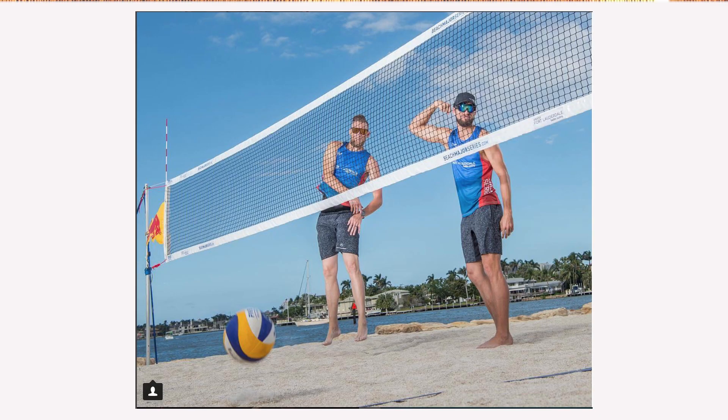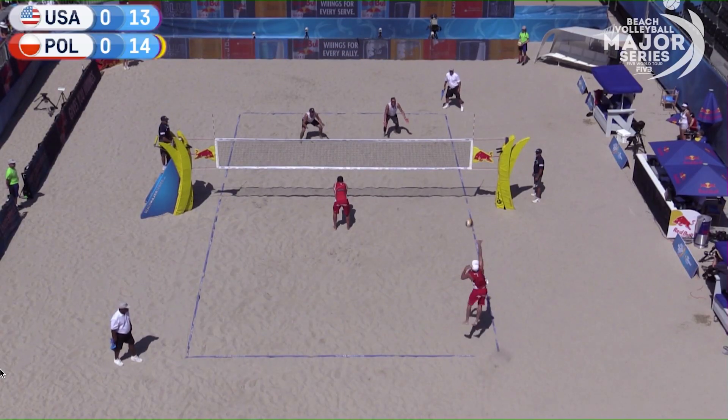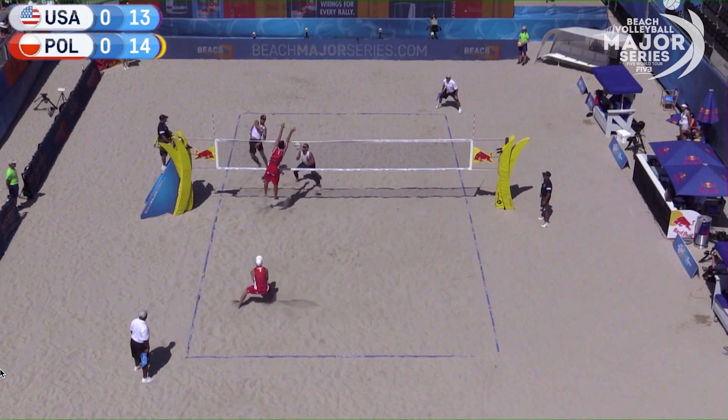Stafford Slick and Casey Patterson, the wannabe bearded brothers as you've seen on social media recently, were seeded 28th in the tournament and got in with a wild card. They had the toughest pool, from what most people have said. Their first round was against Italy, the fifth seed, and they lost that match. Then they had a nail-biter against Poland, which they lost in three, so they got fourth and they're out.